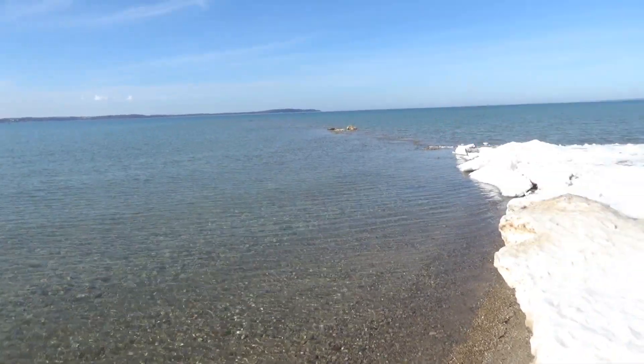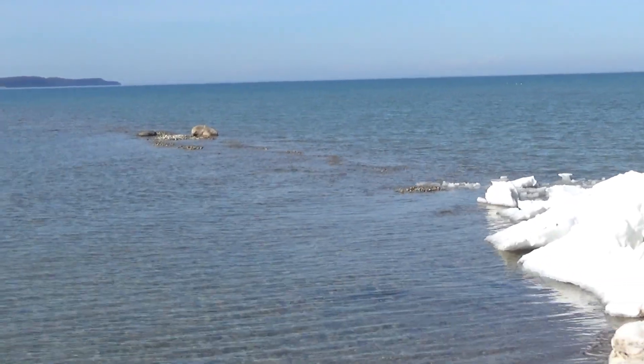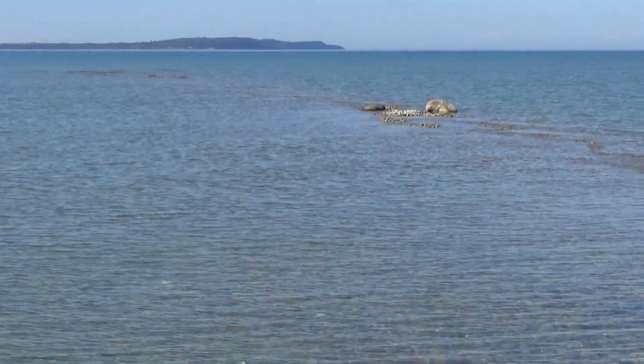That's the beach line, and then there's a rock outcropping. You can see sort of a cobblestone bar — it goes way out there that I never even knew existed.